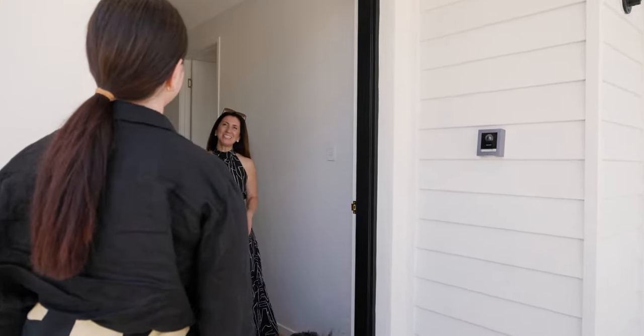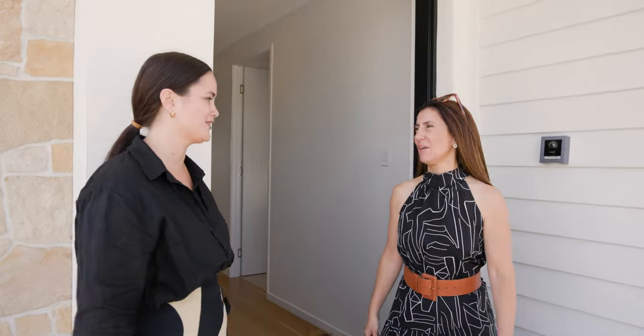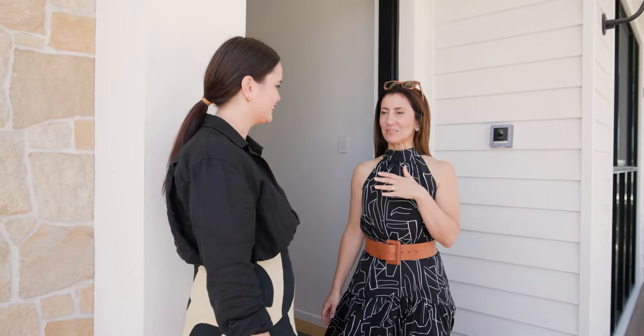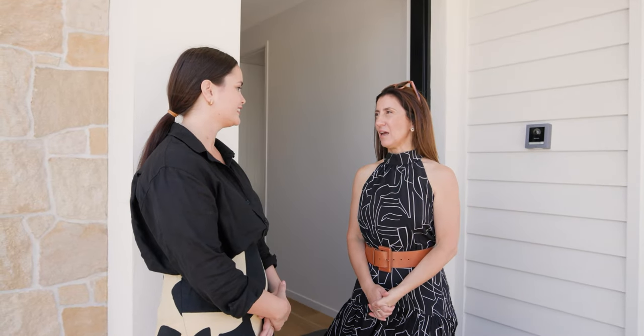Hello Aroha, how are you? Good, thanks. Welcome. You're very, very welcome. Thank you so much. We're pretty excited about it — it's pretty much exactly what we dreamed of. It's been a long time coming, hasn't it? It has.